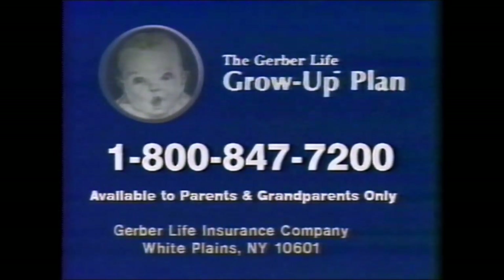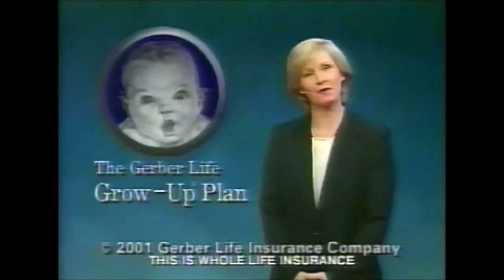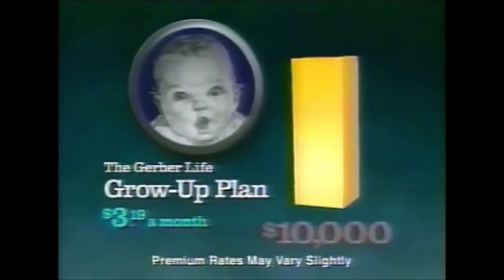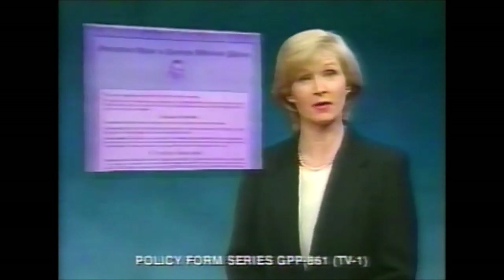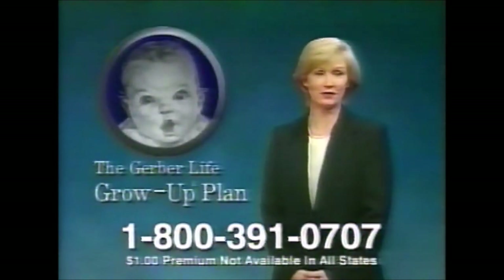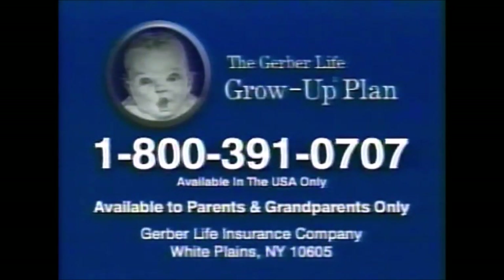Gerber — the baby people you've known since you were an infant — offers protection through the Grow-Up Plan for children. It's a $5,000 cash value program costing less than a dollar a week. At age 21, protection doubles to $10,000 with no increase in premiums. The plan also guarantees the right to $50,000 of insurance by age 28, regardless of health or occupation. Any healthy child 12 and under is eligible — no medical examination necessary. Your first month's premium is one dollar. Call 1-800-391-0707. The information package is free; there's no obligation.